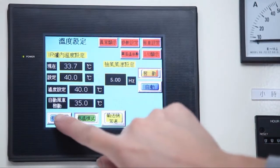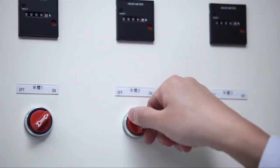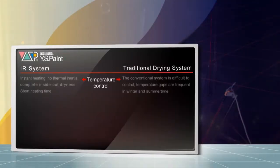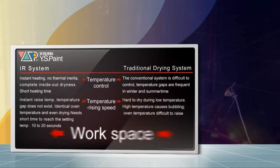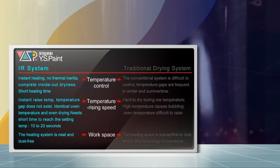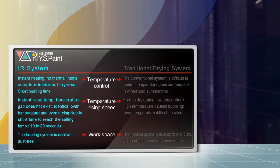It's complemented by a human-machine interface to ensure maneuverability. IR could heat instantly under consistent oven temperature to support even and quick drying. The paint dries from the inside out, without after-tack or bubbling.